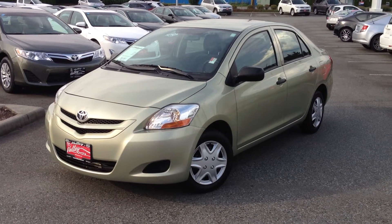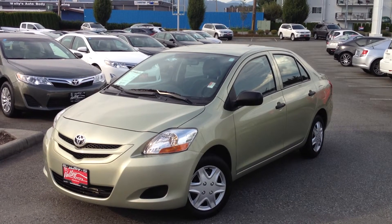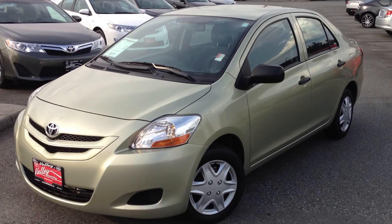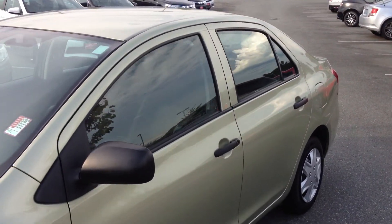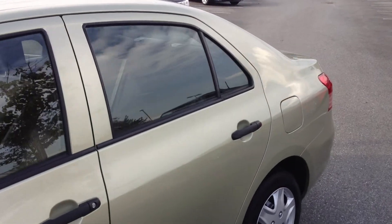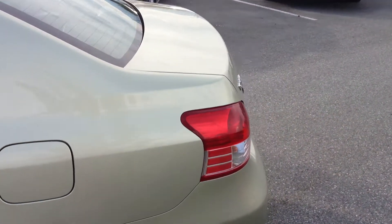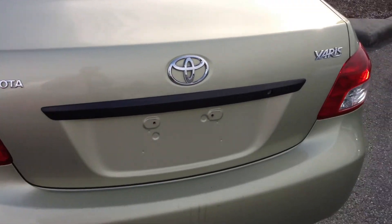Welcome to ValleyToyota.ca. You're having a look at a 2008 Toyota Yaris sedan, stock number 14304A. This car has just over 129,700 km on it and was just traded in here at Valley Toyota Scion in Chilliwack, BC. We're in the heart of the Fraser Valley, about an hour from Vancouver and about 45 minutes from Langley, and about 20 minutes from the Abbotsford area.